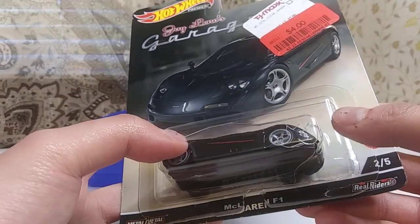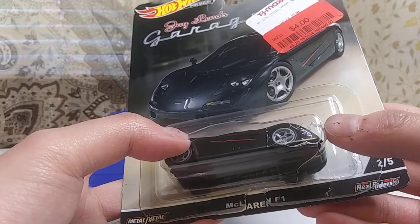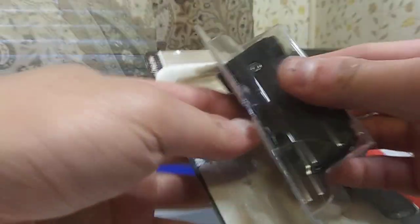I almost forgot — just noting the packaging condition as well. But anyways, it's time to get started, so here we go folks.